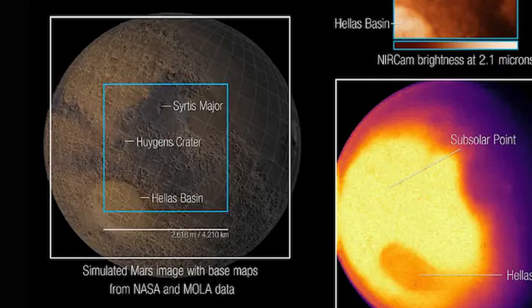However, temperature is not the only factor affecting the amount of 4.3-micron light reaching Webb. As light emitted by the planet passes through Mars' atmosphere, some gets absorbed by CO2 molecules. The Hellas Basin, which is the largest well-preserved impact structure on Mars — spanning more than 1,200 miles, or 2,000 kilometers — appears darker than its surroundings because of this effect.